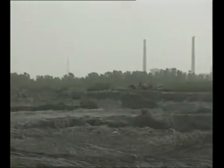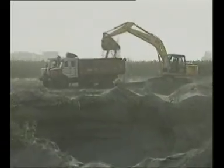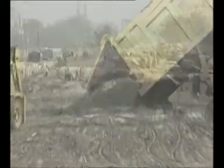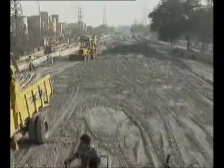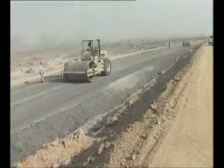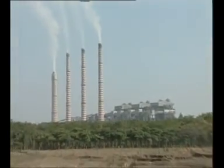Coal ash is a very good resource material. It can be advantageously used in concrete works as well as fill applications. This film depicts its use as a fill material for road and rail embankments.